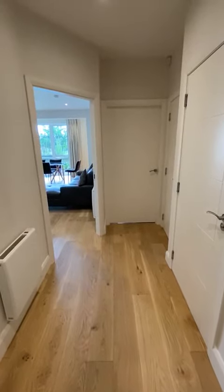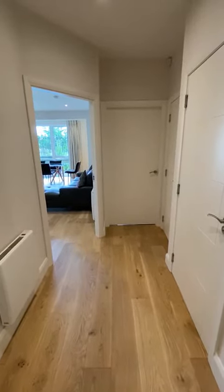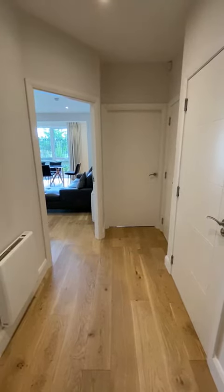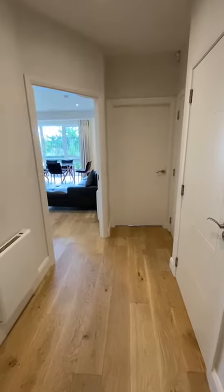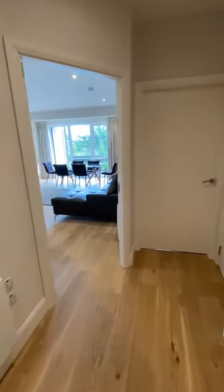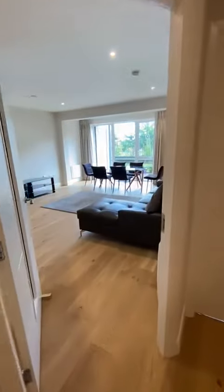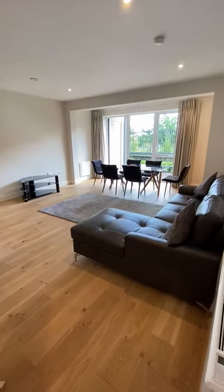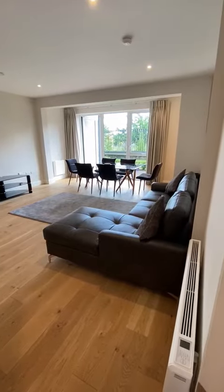Hello, it's Ross from Green Door Property Management. This is a beautiful one-bedroom apartment we've just taken on in Ardalong Court in Rohini. It's a really exclusive development, recently built. This is a super modern and stylish apartment, as you'll see as we go around.